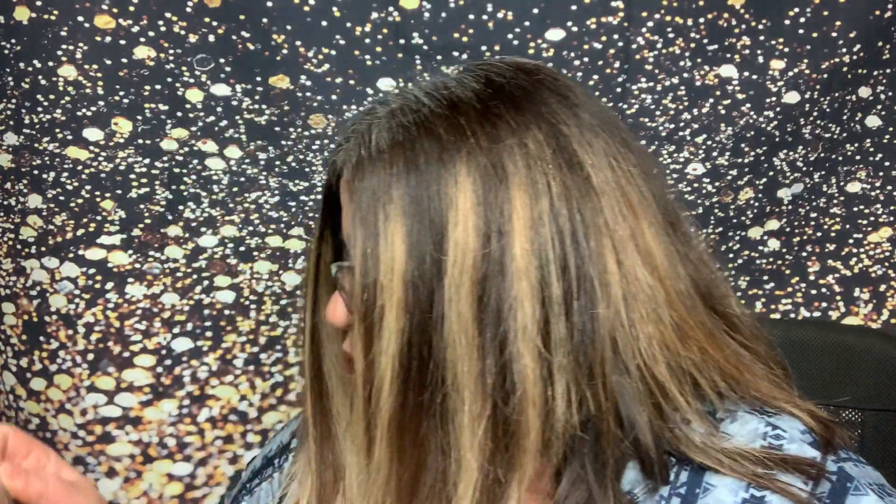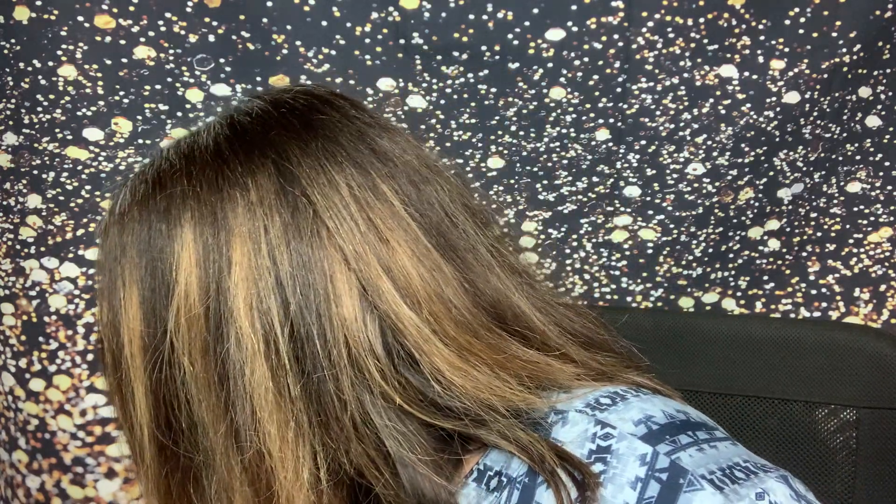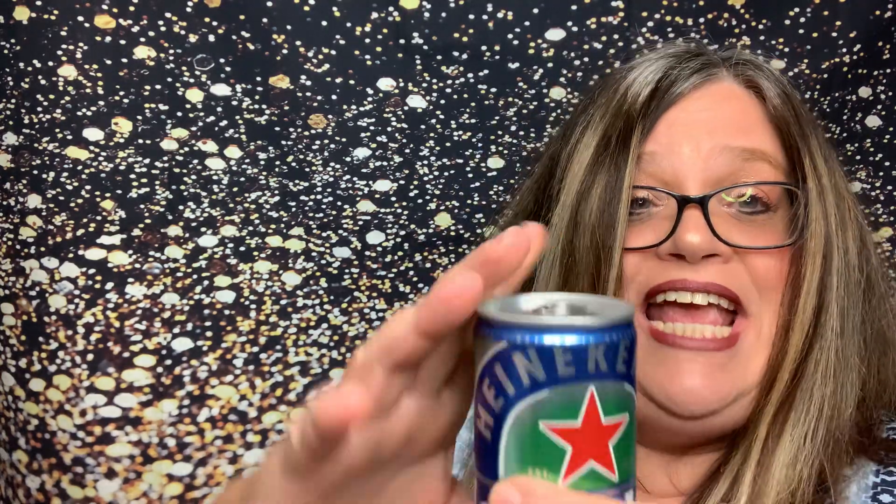So we also have HelloFresh — if you want it, let me know. We also have Nourish by Nature Made. They've put a sample in everybody's box of Heineken 0.0 — it's a tiny little can of Heineken non-alcoholic beer. So we'll see what that tastes like. I have no clue whatsoever.